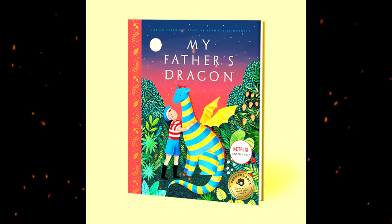It has been adapted into both an anime and an animated movie, and was awarded the Newbery Honor, one of the highest awards in children's literature.